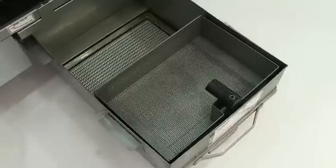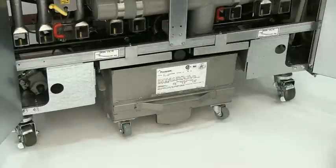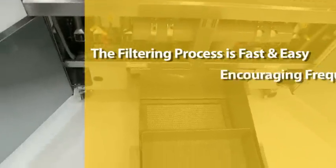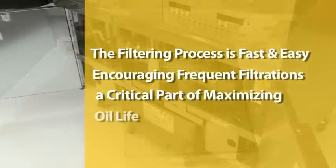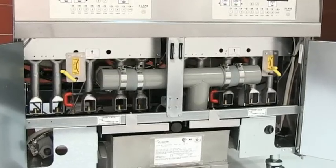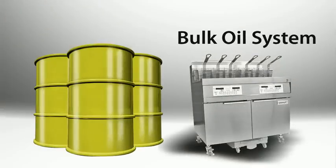Footprint Pro filtration puts filtration where it's most convenient to use — right within the fryer — eliminating the need for additional floor and storage space. The filtering process is fast and easy, encouraging frequent filtration, a critical part of maximizing oil life. The filter has a powerful 8-gallon per minute pump to make filtering fast and efficient, and the 1814 has an optional hookup to bulk oil systems as well.